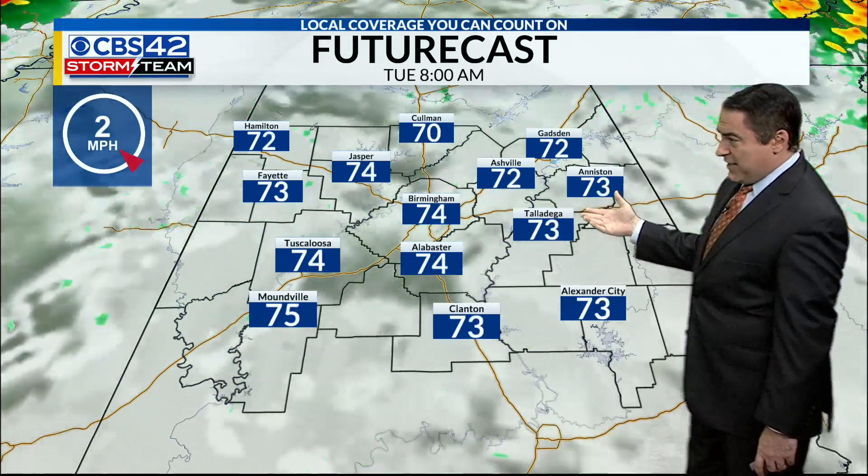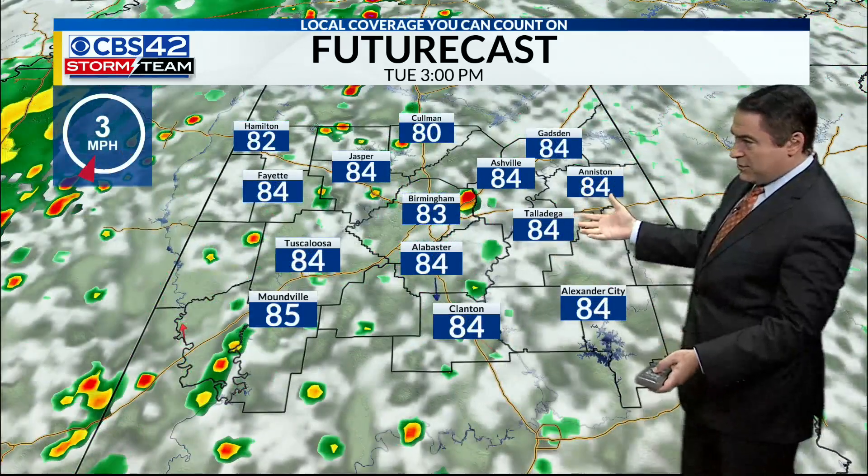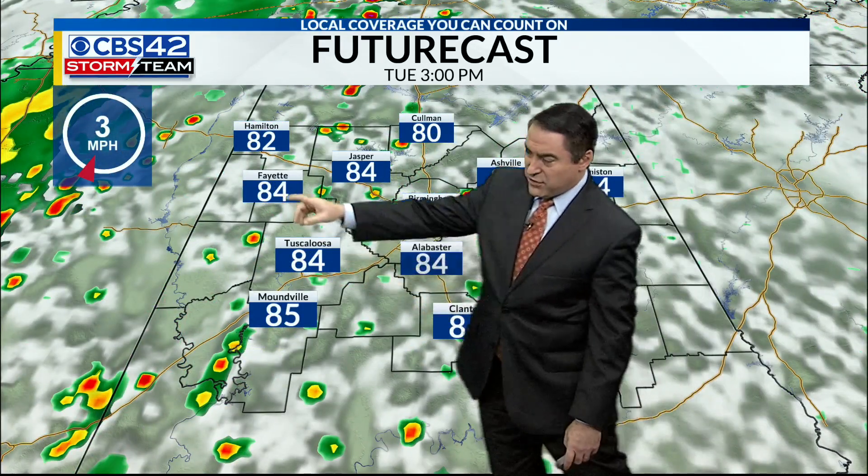A little quiet weather to start off the day tomorrow, but we will see more scattered storms popping up throughout the afternoon hours on Tuesday before eventually our front comes in Tuesday night into Wednesday.